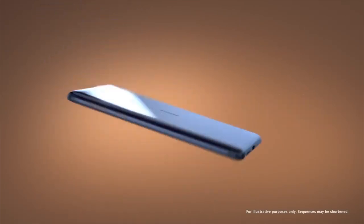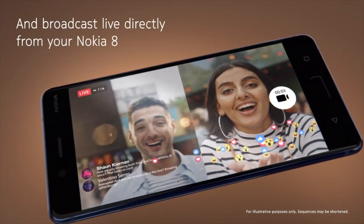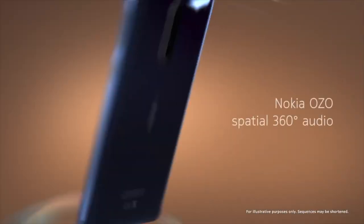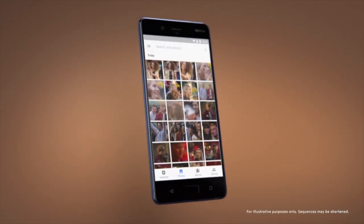The Nokia 8's party trick is shooting photos and/or video with both the front and rear cameras at the same time, dubbed 'bothies'. Other specs include a 3090mAh battery, and the price in the UK is rumoured to be around £550 — quite a jump from what I'm about to review.